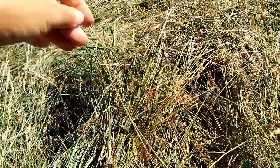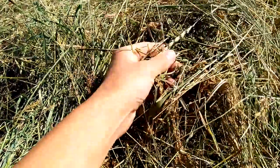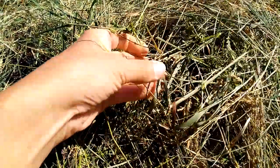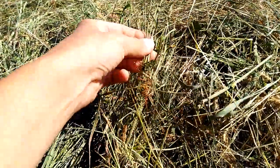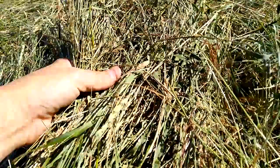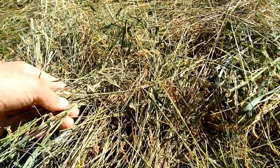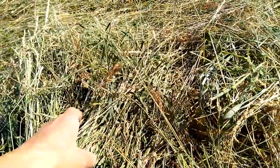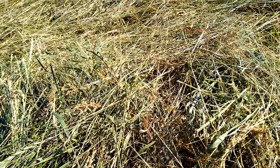It feels like the hay is pretty dry here. I just want to make sure it kind of has a crunch to it. I think it's pretty good. So we're going to end up raking this afternoon and then baling it. They're going to probably pick up the bales — we'll all be working at it at the same time. So that's what we're going to do.